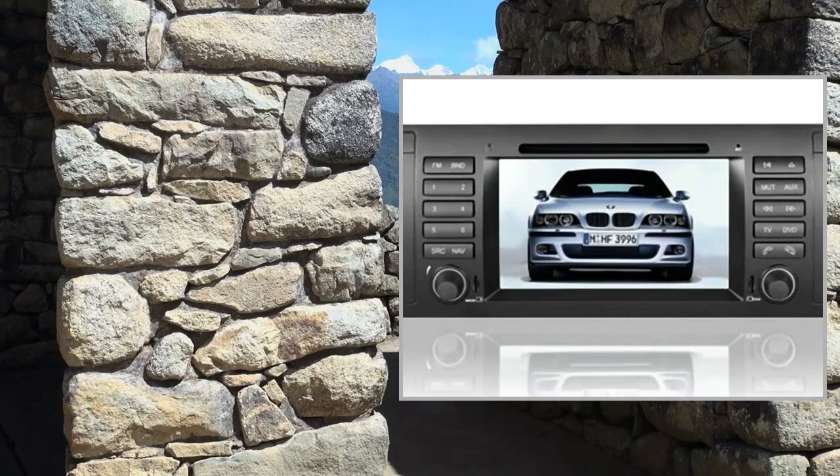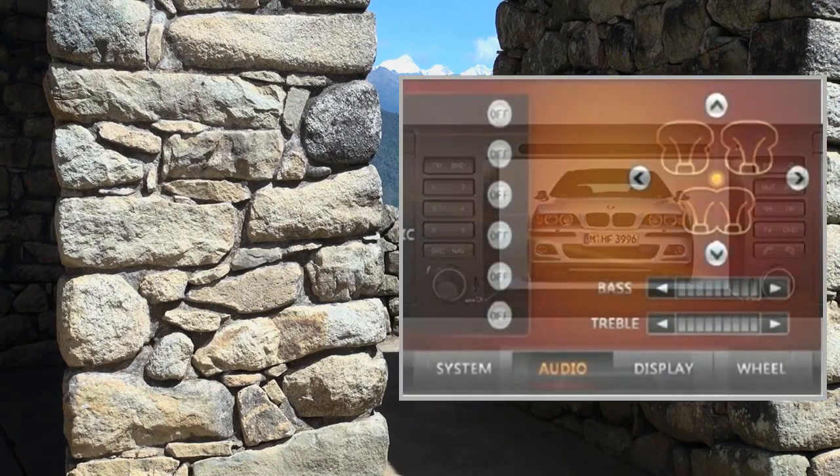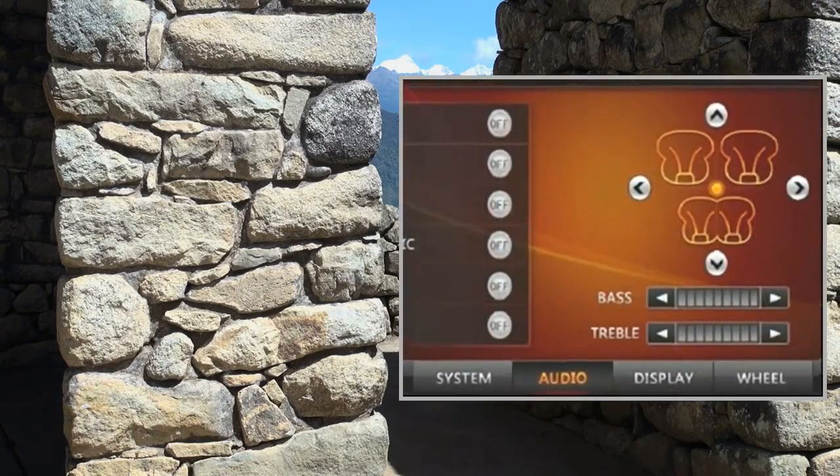Supports SD card and SDHC. Supported map software: iGO, ROUTE66, Sygic, Garmin, and Polnav. Supports multiple audio types.